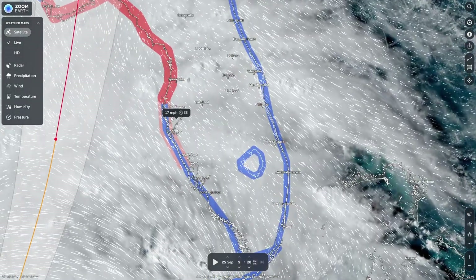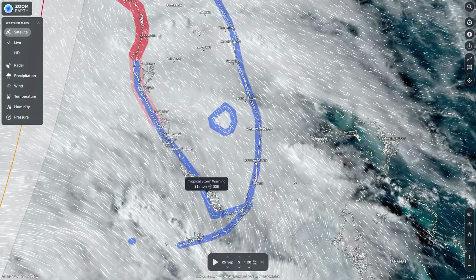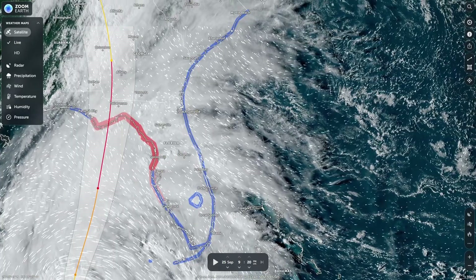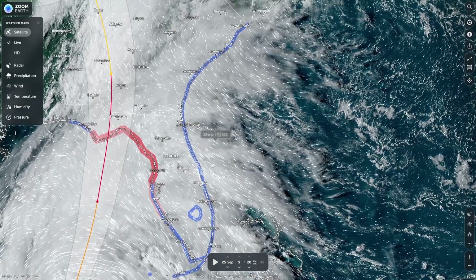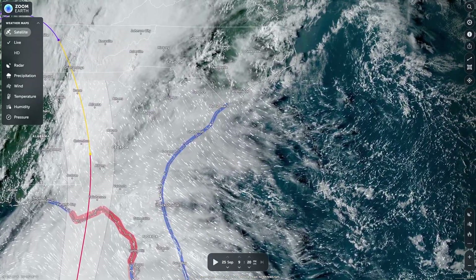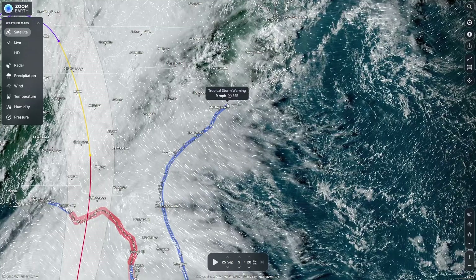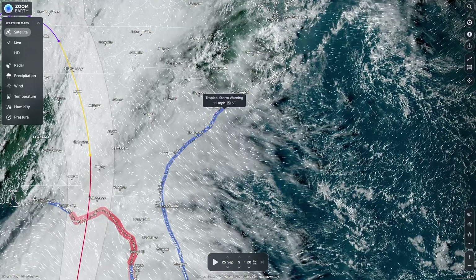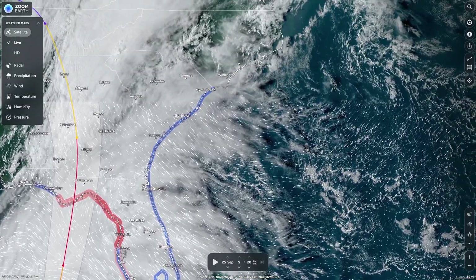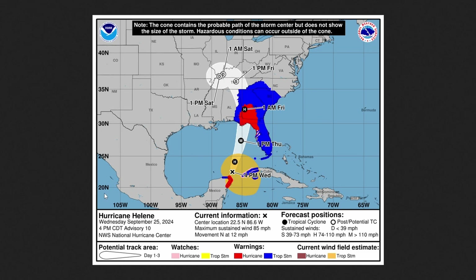Areas closer in are under a hurricane watch, and areas down to the south into the Keys are under a tropical storm warning. On the east side of Florida, all the way from the east coast up to the South Carolina/North Carolina border and into southeast North Carolina — that entire stretch down to southern Florida is under a tropical storm warning at this time.